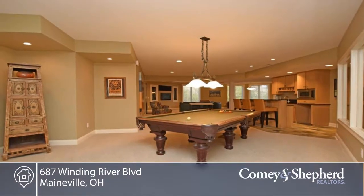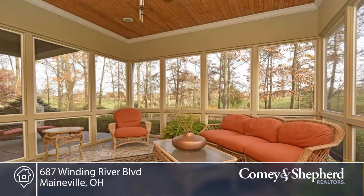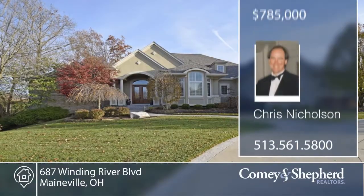There's exquisite attention to detail here with custom design build by Jim Daniels for today's lifestyle. Call Chris for your personal tour.